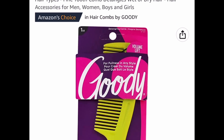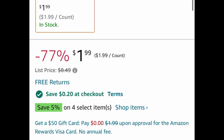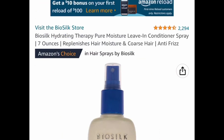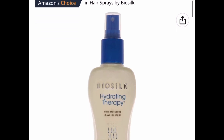Next we have a detangling hair comb by Goodie. It's price dropped down to one dollar and 99 cents, but make sure that 20-cent coupon is also clipped and you'll bring it down even lower to one dollar and 79 cents.